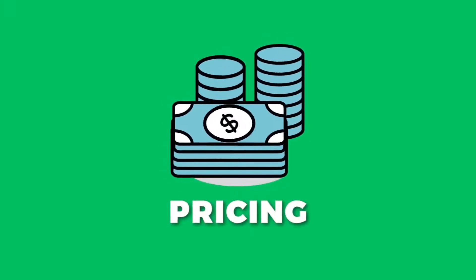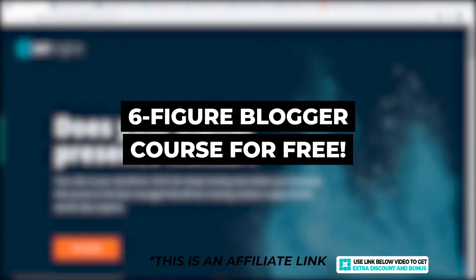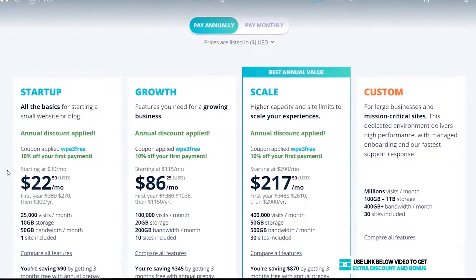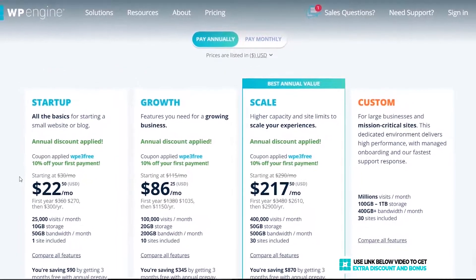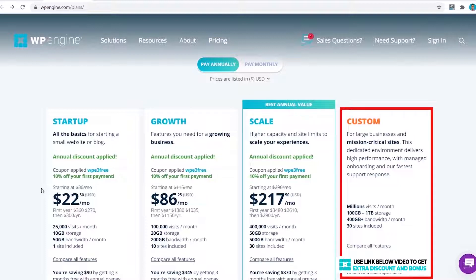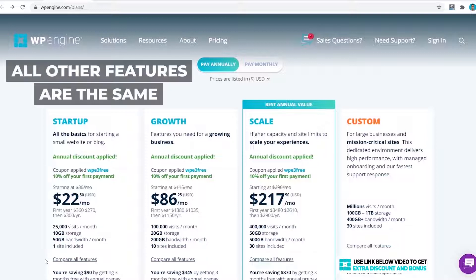Click on the link in the description to get to my special WP Engine page where you'll get the best discount WP Engine is currently offering — a 10% discount on the existing price. WP Engine has three main plans: Startup, Growth, and Scale. For more than that you can choose a custom plan. The main differences between the three plans are the number of visits per month, website storage, and the number of websites you can have. All other features are the same between the three plans, which makes it easy to decide which is right for you.